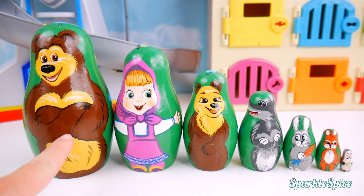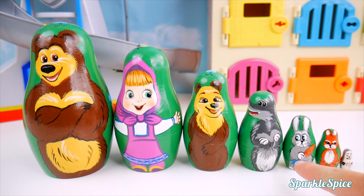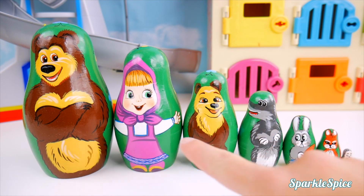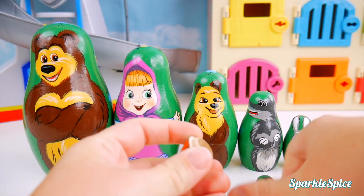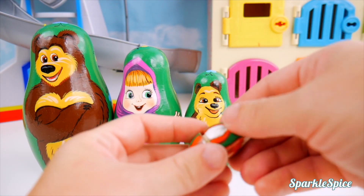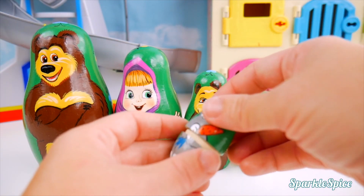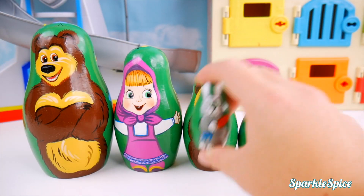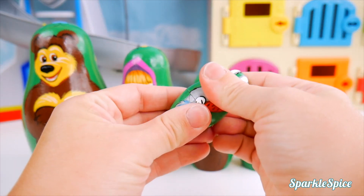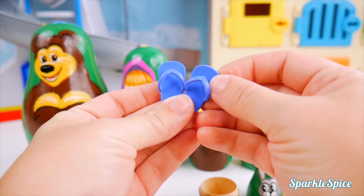With Bear, Masha, She-Bear, Wolf, Hare, Squirrel, and a little tiny Hedgehog. I'd love to get some surprises. And we also need to help Masha find Bear. Let's see if we can get that together. Let's put Hedgehog inside of Squirrel. He's so small. Now we'll put Squirrel inside of Hare. I'll give it a shake to see if we get any fun surprises. Okay, Hare. Let's see if you brought us any surprises. You did bring some surprises - you brought some flip-flops for Masha!